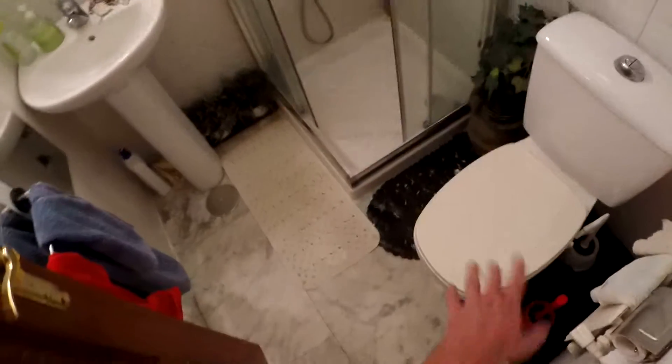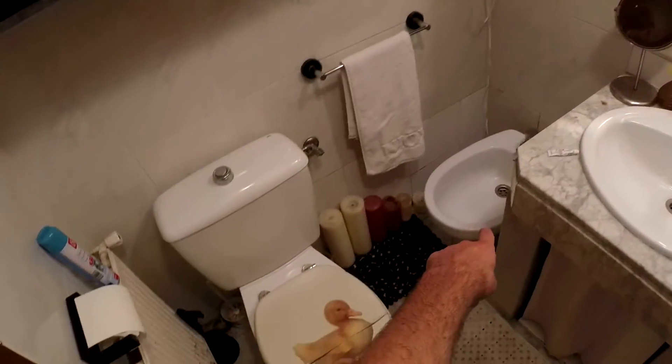In bathroom number one you have the toilet, the shower, and the sink. Now this is bathroom number two — you have a lot of space there to store things. You have the toilet, the sink, the bidet, and the shower in this corner.